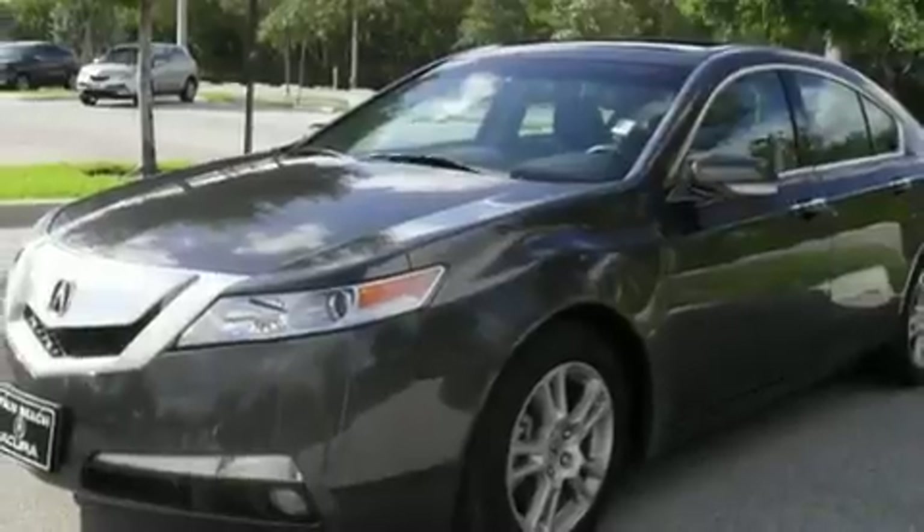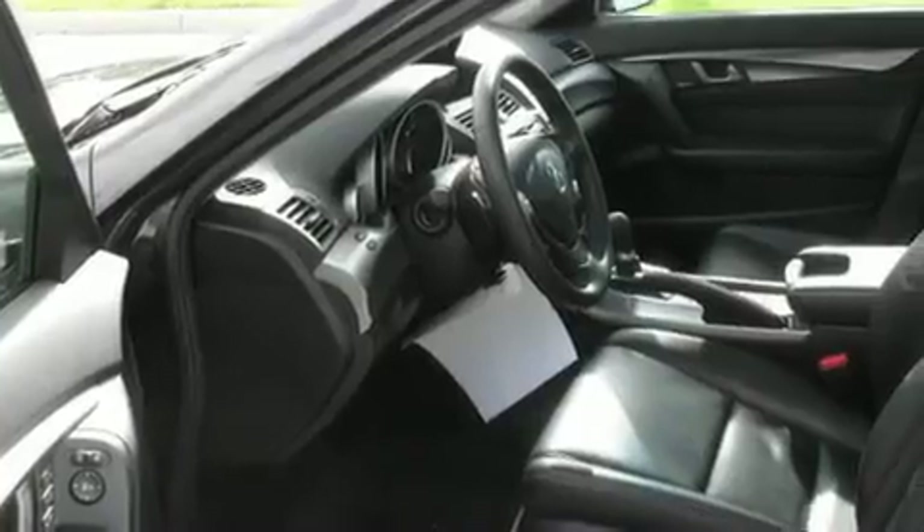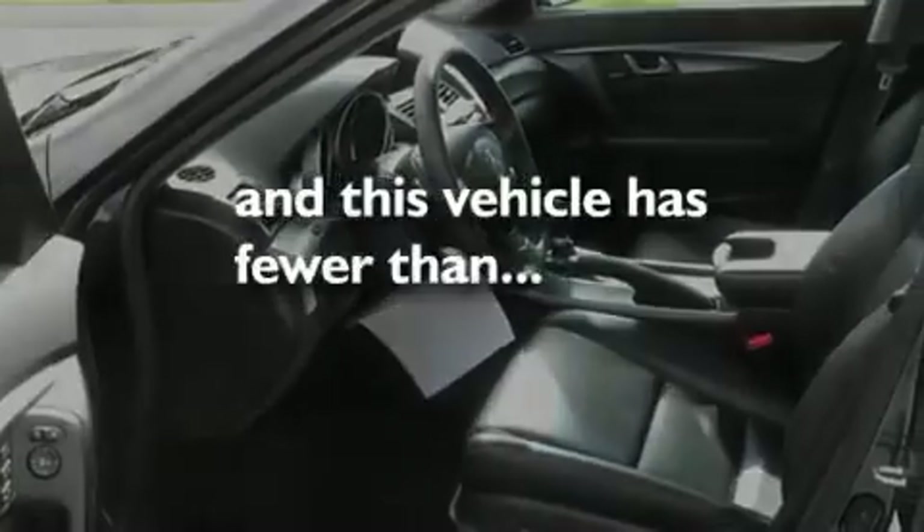Additional features include an electronic throttle, stylish 17-inch alloy wheels, a low tire pressure indicator, a home link feature, and this vehicle has fewer than 22,000 miles on the odometer.